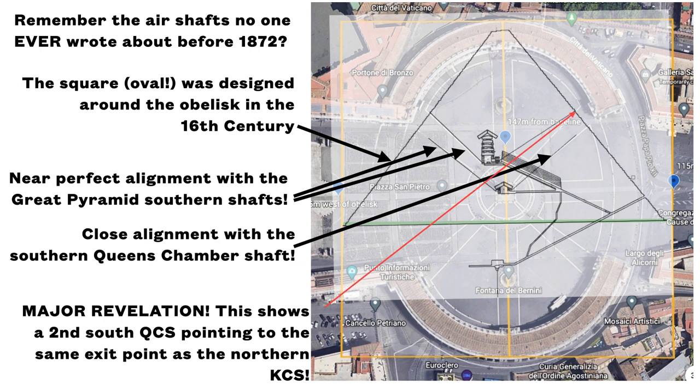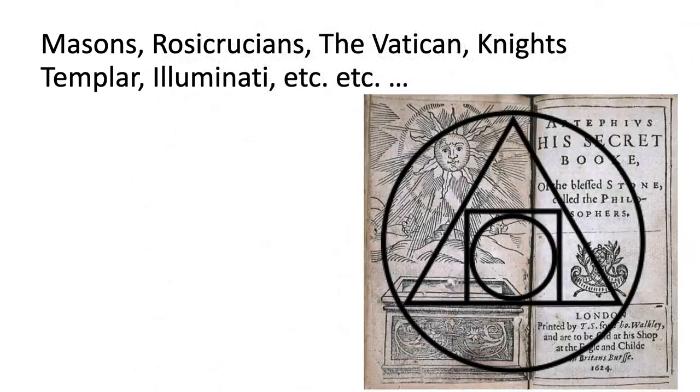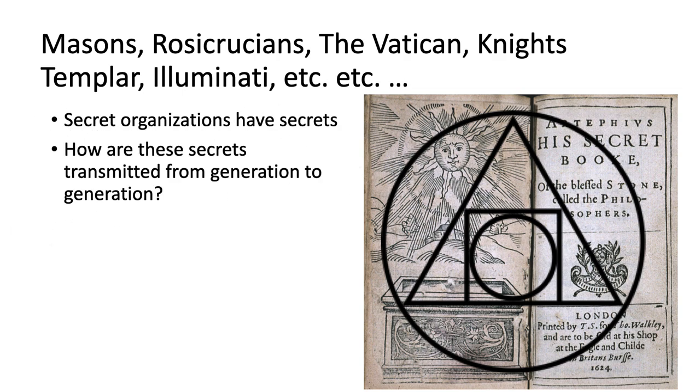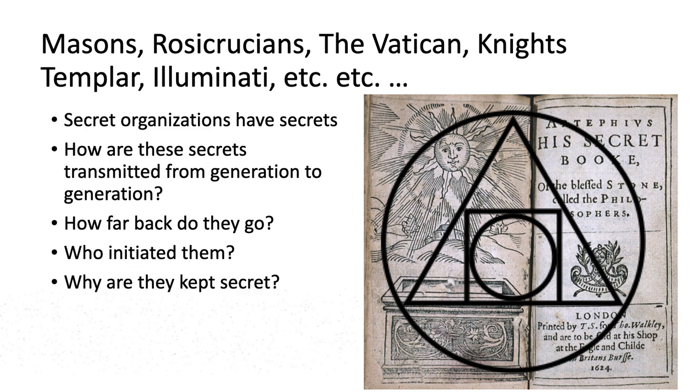This shows a second Queen's Chamber south air shaft pointing to the same exit point as the northern King's Chamber shaft. So in our last video, I asked this question: the Masons, the Rosicrucians, the Vatican, the Knights Templar — they're supposed to know all these ancient things, these ancient secrets. The question becomes: where did they come from? How did the Vatican get these secrets? How did they transmit it? How was that picked up? It was designed in the 16th century. Somebody knew, it seems — it seems that these southern and northern air shafts coming out of the Queen's Chamber were known. How far does it go? Who started this whole thing? Where did this come from?